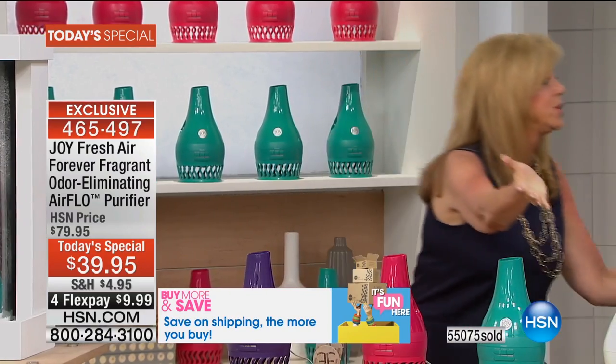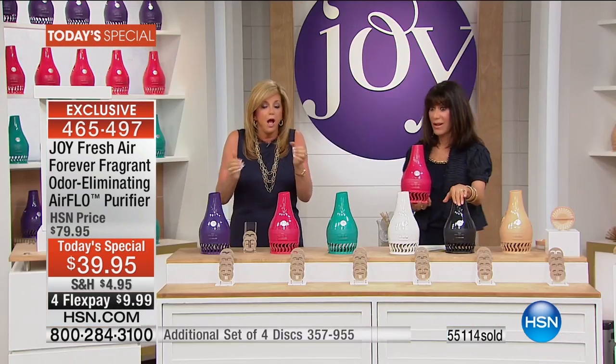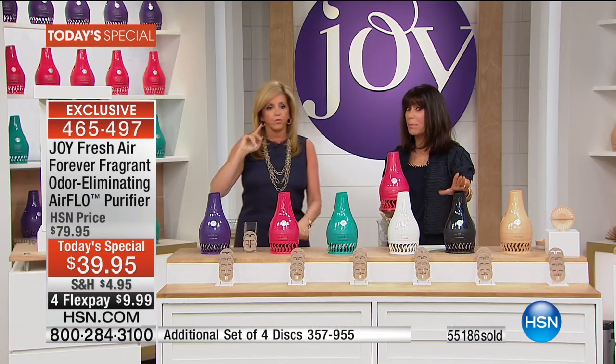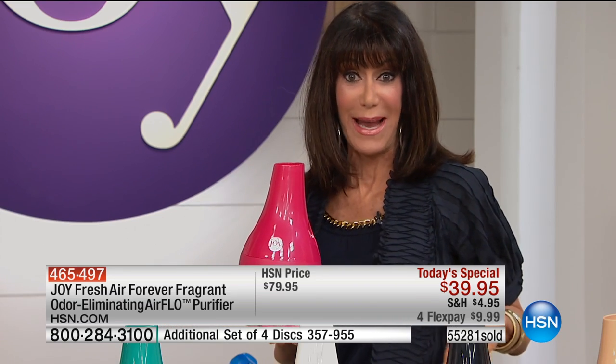If you are not cleaning your air and you have the ability to do it — to try it for under $10 — why would you not? The HSN retail is $80. You could buy two of these for the regular HSN price of one. That price goes up at midnight to $79.95. You're getting an extraordinary value. And when you shop at HSN, you have a full 30-day unconditional money-back guarantee.